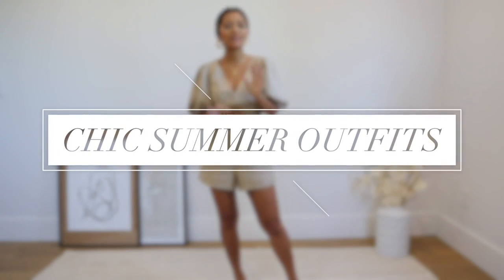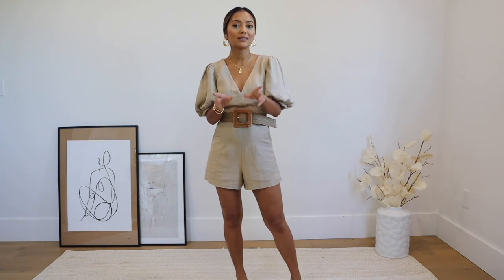Hello everyone and welcome back to my channel. In this video I'm going to show you some really chic and simple but still really cute summer outfits. This video is sponsored by Express so everything I show you is brand new and you can shop it all now. Don't forget after you watch this video you can check out the description box because I will have links for everything in there, but for now let's begin.